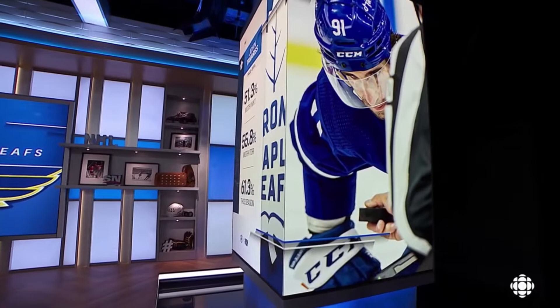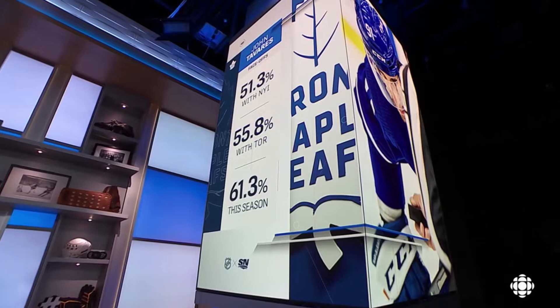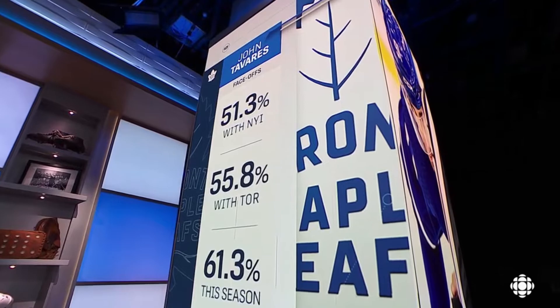Alright, thanks Ron. John Tavares — such a student of the game. He's so good at so many things. But look at where he was in the face-off dot as a member of the Islanders: a little better than 50%. This year with the Leafs, up to 61%.